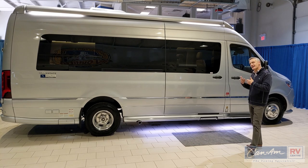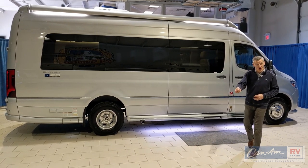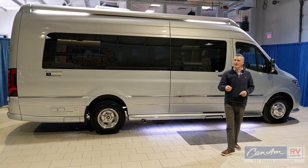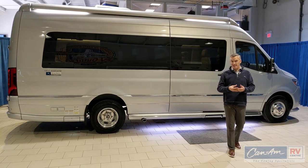Airstream takes every single option that Mercedes offers from their Stuttgart, Germany factory, and then adds a few other elements that they alone are allowed to add to the Mercedes to stay within that partnership.